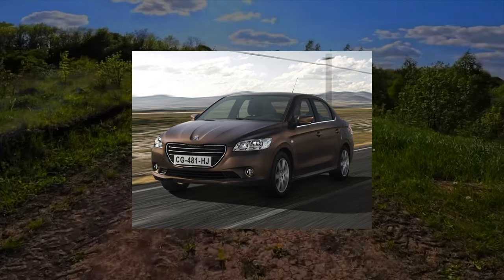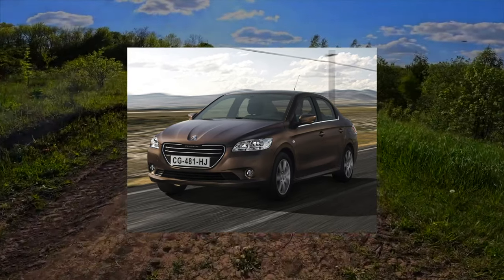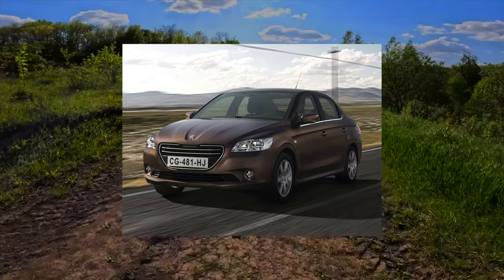The Peugeot 301 budget sedan, like a close relative of the Citroen C-Elysee, has become popular in Ukraine.